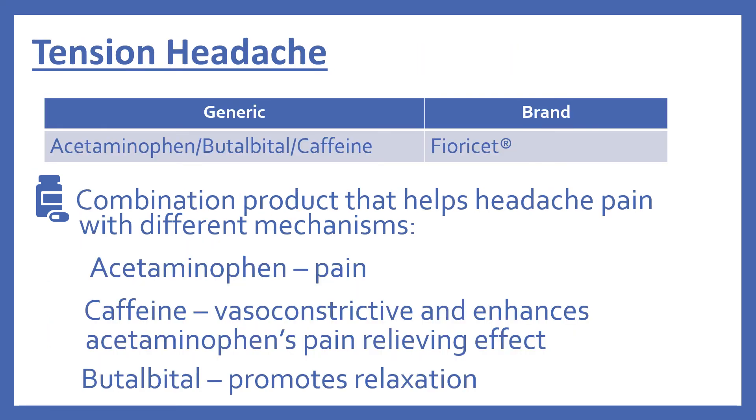Next we'll look at a combination medication in the top 200 for tension headache. This product is acetaminophen, butalbital, and caffeine, brand name Fioricet. It helps headache pain through different mechanisms: the acetaminophen is for the pain, the caffeine is vasoconstrictive and enhances acetaminophen's pain-relieving effect, and the butalbital promotes relaxation.